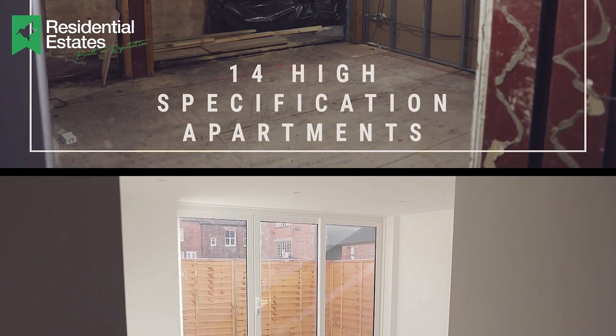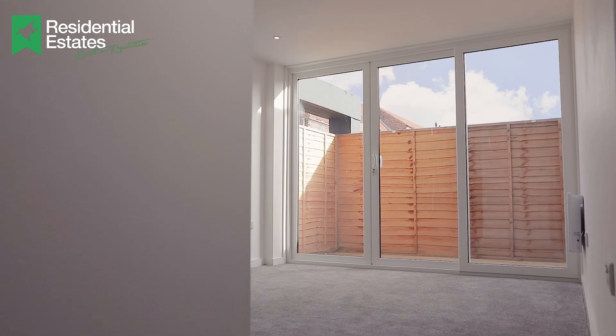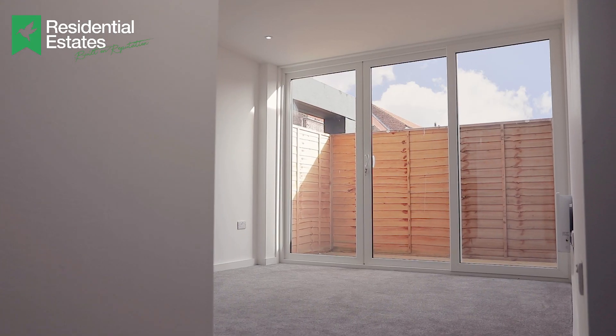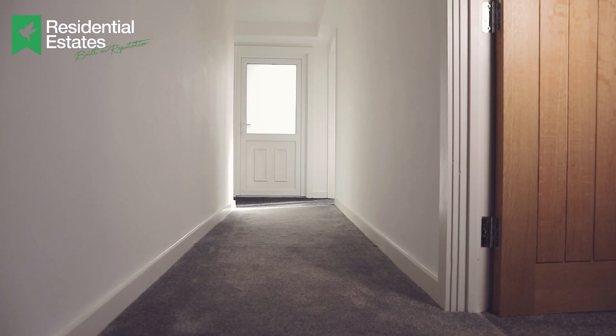His original plan was to retain seven of the apartments, so he released seven for sale, which he sold, and kept the other seven back for himself. Now he's looking to move on to a different site, hence why he's brought us in to offload these seven units. It sort of means we've got the best seven units, because these are the ones he originally picked for himself.